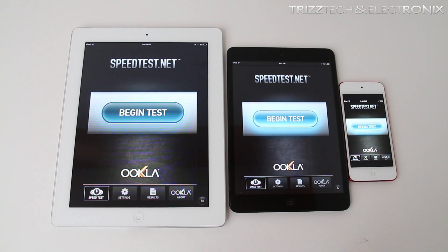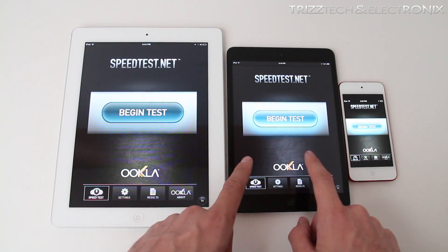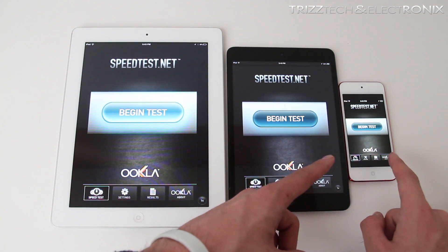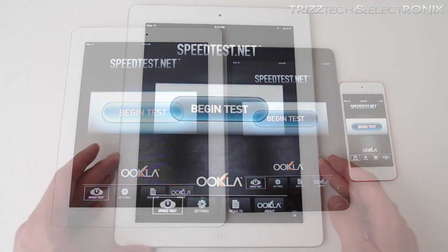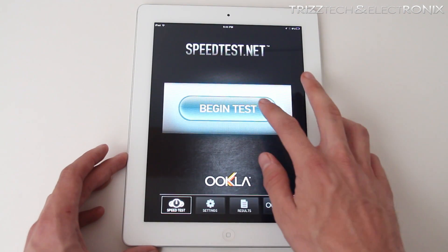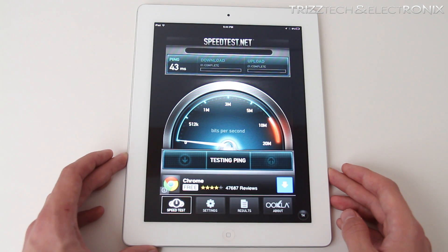What's up guys, Trizzledrey with TrizTech and Electronics. In this video we're doing a Wi-Fi speed test between the iPad 2, the brand new iPad Mini, and the recently released iPod Touch 5th generation. We're going to start with the iPad 2 because that was the very first of these three devices released. We're using the iPad 2 and the iPad Mini because they are supposed to be evenly matched spec wise.